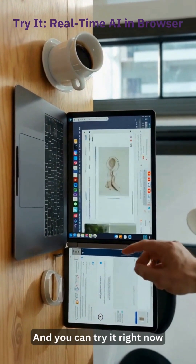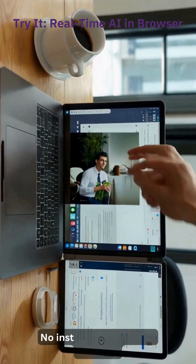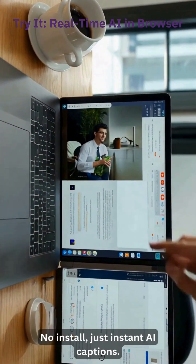And you can try it right now in your browser with WebGPU — no install, just instant AI captions.